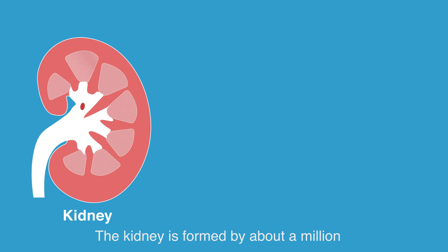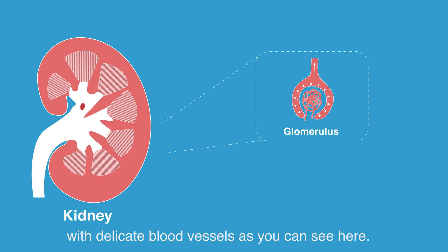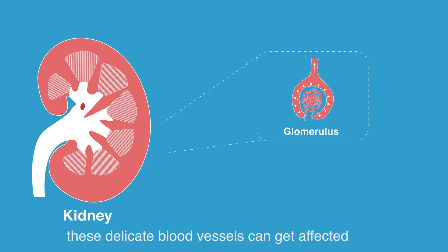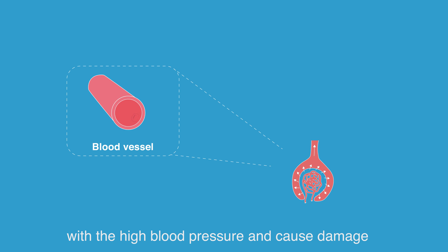The main consequences of high blood pressure include heart failure, stroke, or eye damage. The kidney is also a major target for high blood pressure. The kidney is formed by about a million tiny filters, which we call glomeruli, with delicate blood vessels as you can see here. These delicate blood vessels can get affected by high blood pressure and cause damage.